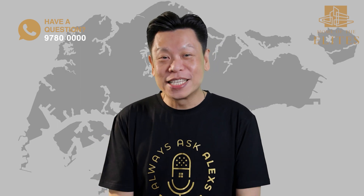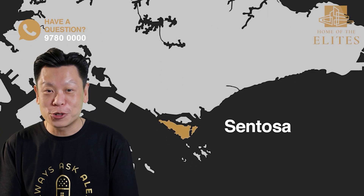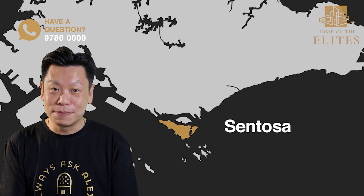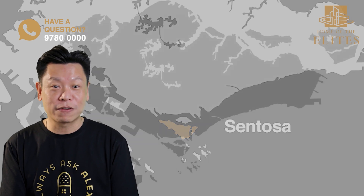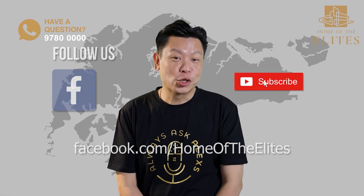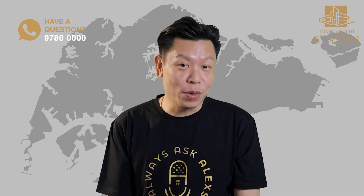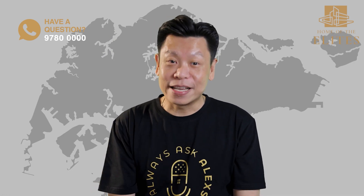If you enjoyed this guide to Downtown Core, stay tuned for episode 6 where I will cover the Sentosa District and notable developments in the Greater Southern Waterfront. Make sure you follow our Facebook page and YouTube channel so that you'll be notified the moment we drop the next episode. This is Alex Chua from Home of the Elites — till we meet again, stay safe.